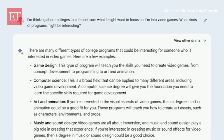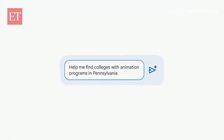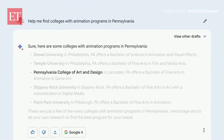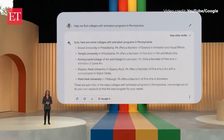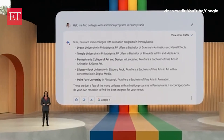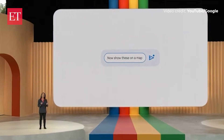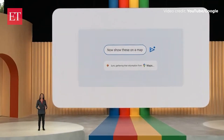Animation looks pretty interesting. Now I could ask: help me find colleges with animation programs in Pennsylvania. That's a good list of schools. Now to see where these are, I might say: show these on a map. Here, BARD is going to use Google Maps to visualize where the schools are.